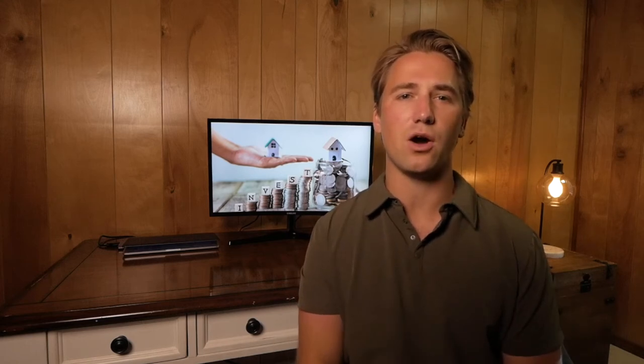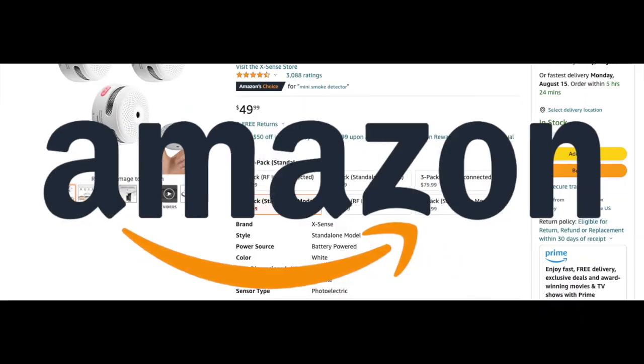Real estate investors, landlords, and self-managing rental property owners — if you stumbled across this video, you're in luck because today I will share with you the best products, tips, and tools to have in your arsenal when owning and managing a rental property.